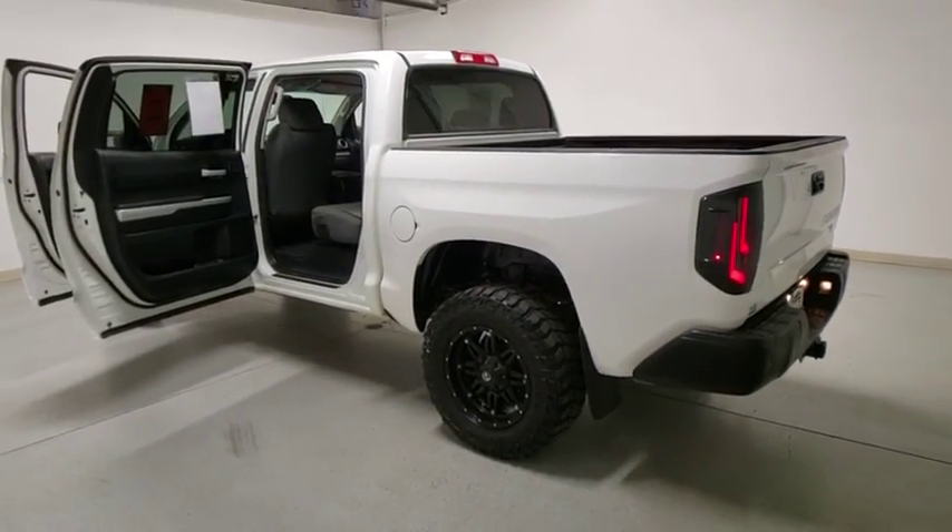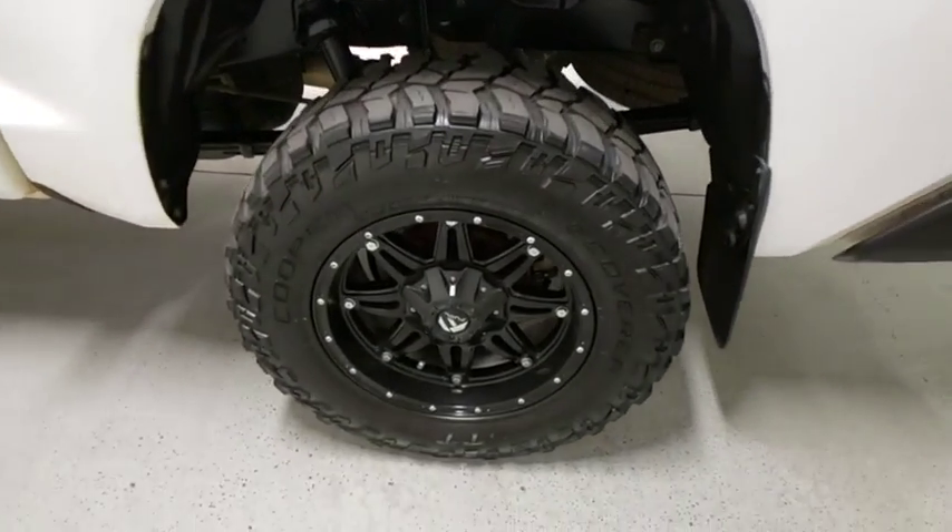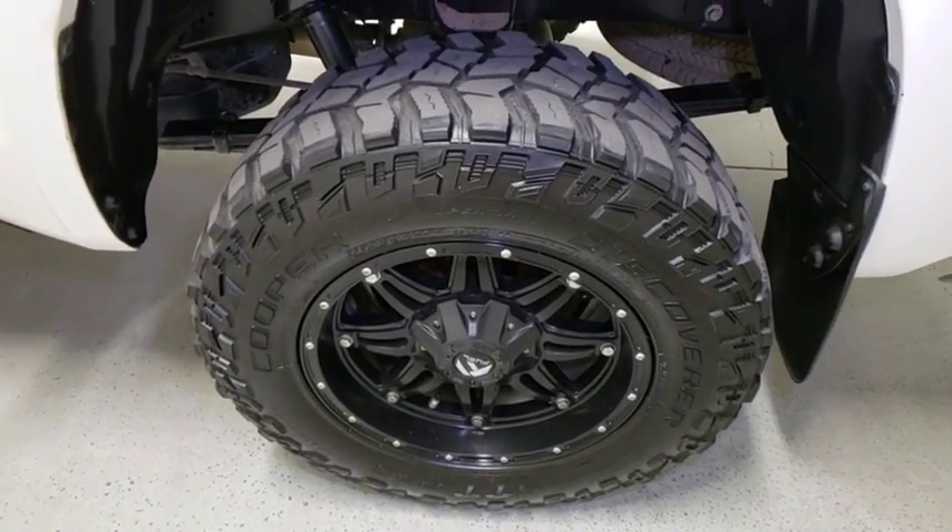This vehicle has less than 115,000 miles. Here are some of this vehicle's great options: navigation system, traction control, dual airbags,